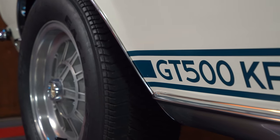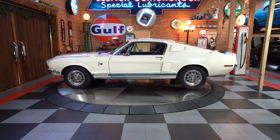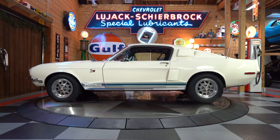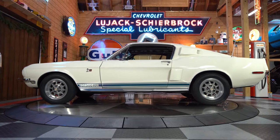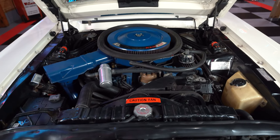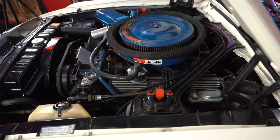And here she is — one of 20, numbers matching, super original GT500KR. And what does that mean? King of the road, baby. Shelby. It was on everybody's lips in 1968, and it starts right underneath the hood with that 428 cubic inch Cobra Jet motor with over 400 horsepower.